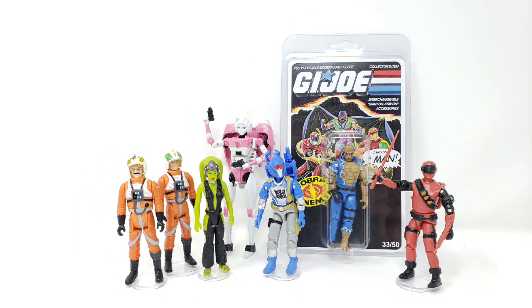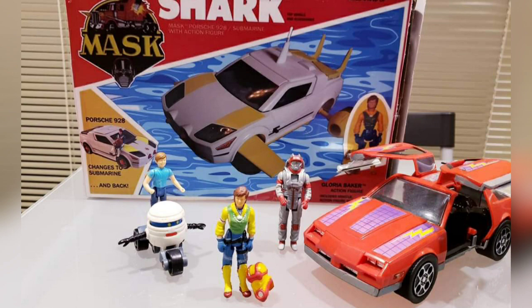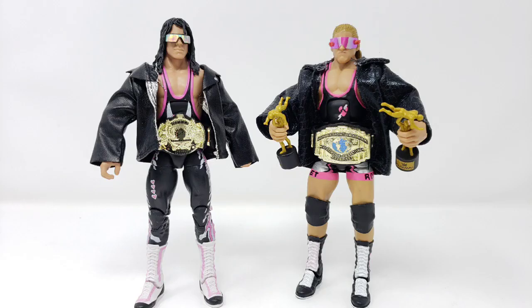I'll still touch on this topic ever so slightly. Furthermore, I'm also going to target the video towards smaller companies that release figures in somewhat sizable made-to-order batches, so I will have to omit single one-off customs that were done for an individual collector or customer.